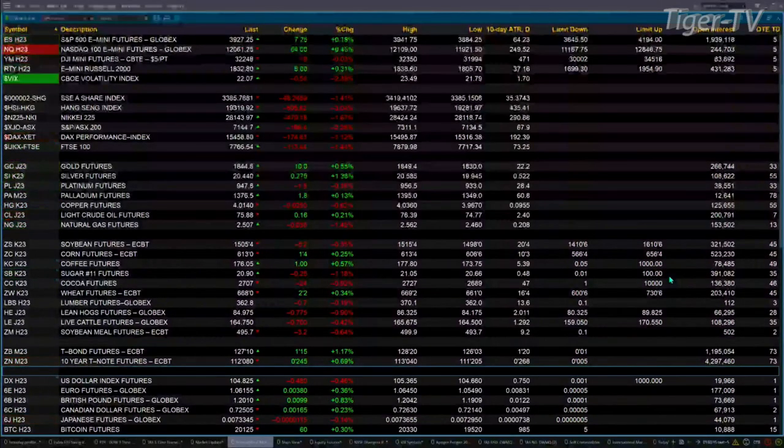Gold is up 9 bucks, silver's up 26 cents. Light crude is trading out at 75.89, that's up 15 cents. Natural gas is up 3 cents, trading at 2.50. The U.S. dollar index is down 480 ticks.